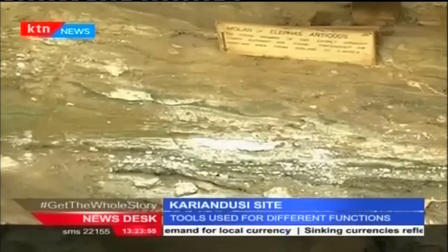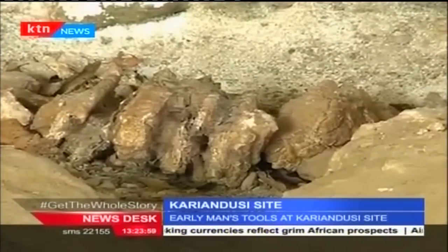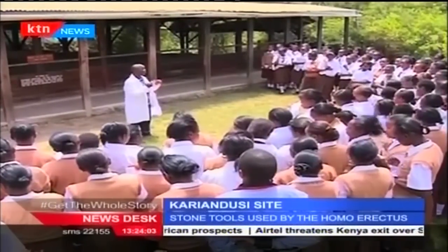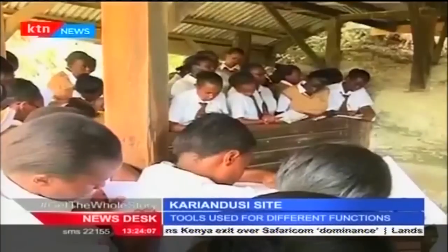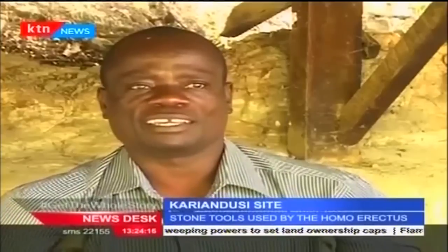At Karyandusi, you will also find the molar of a species of a straight-tusked elephant, now extinct. The prehistoric site holds a wealth of information on the journey of evolution and is a favorite for pupils, students, and researchers. Karyandusi is one of the sites where they are able to see a particular stage — the period of Homo erectus and the tools it made.